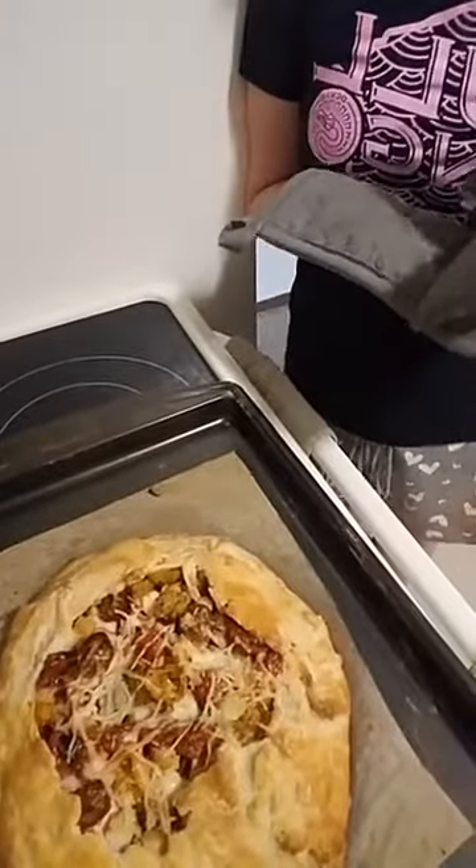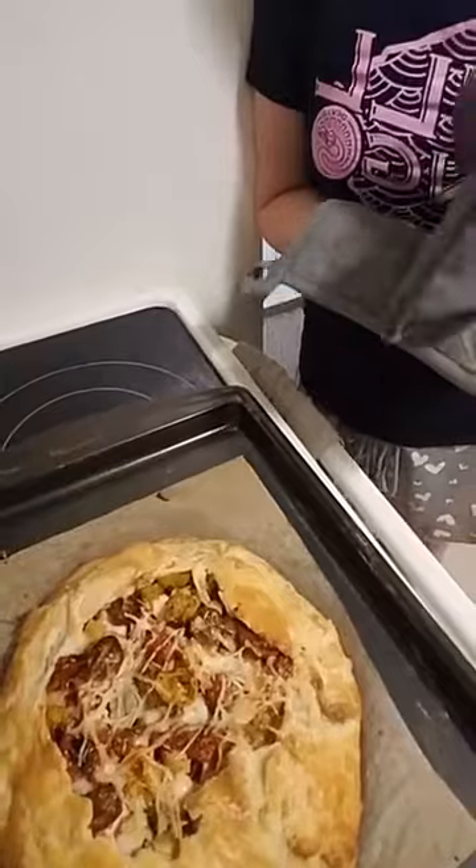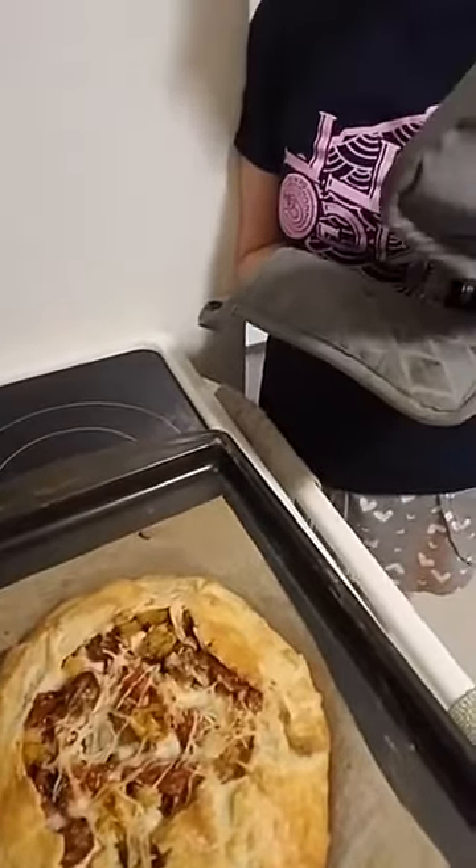This one is filled with chicken, roasted tomatoes, and zucchini, corn, a little bit of shallots, and some goat cheese. Goat cheese can never go wrong — never ever.